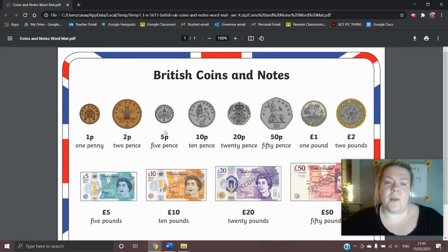Next in line we have the five pence coin. This is actually the smallest in size coin that we have in the UK and is ridged on the outside, so if you felt it in your pocket it would feel slightly bumpy, and this is the same for the 10p coin. The 10p coin is a lot bigger than the 5p coin and that's how you distinguish them in your pocket. If you put your hand in your pocket and felt a very small one it's probably a 5p coin, and if you felt one a little bit bigger that's ridged on the outside it's probably the 10p one.